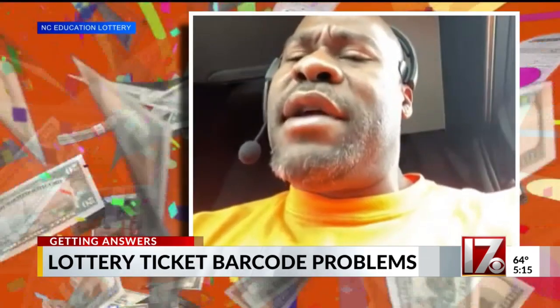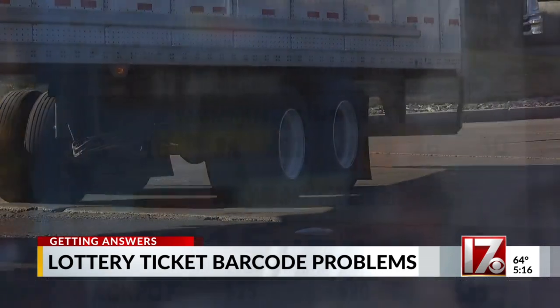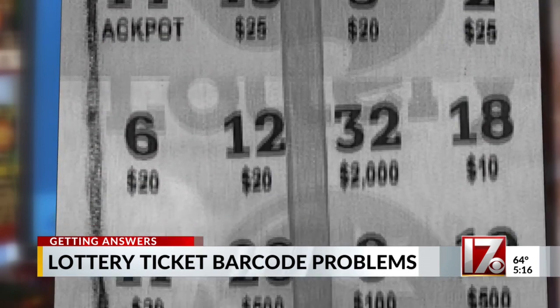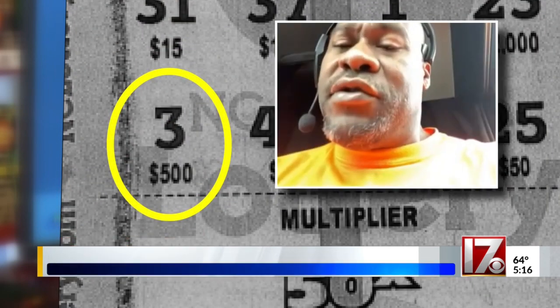He didn't check his tickets while he was in there. After a couple of days on the road, he pulled the ticket out to check. Under possible winning numbers for that ticket was a three. When he checked to see if any of the numbers matched up, he saw that three. He saw it was a 500 under the three, and it's a 50-times multiplier — so his calculation: that's $25,000.